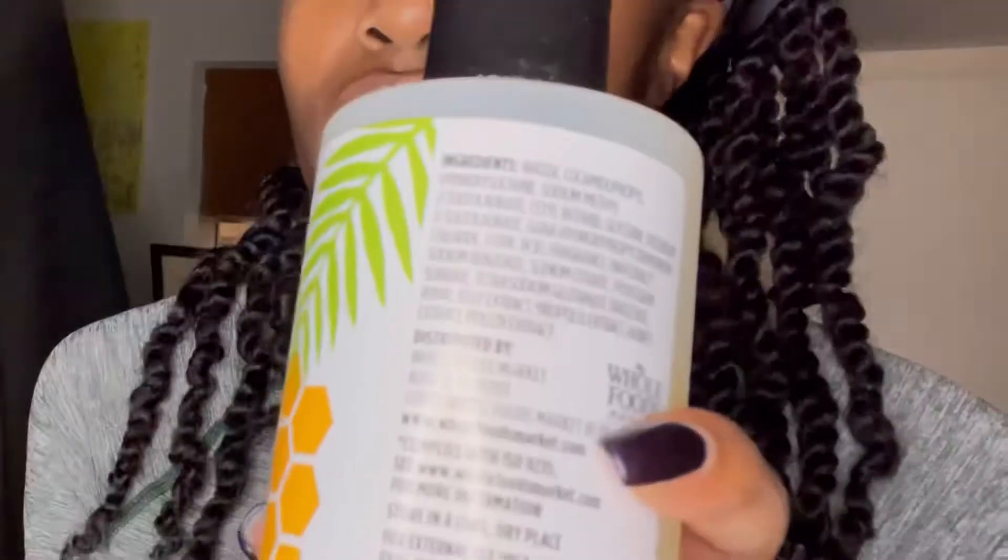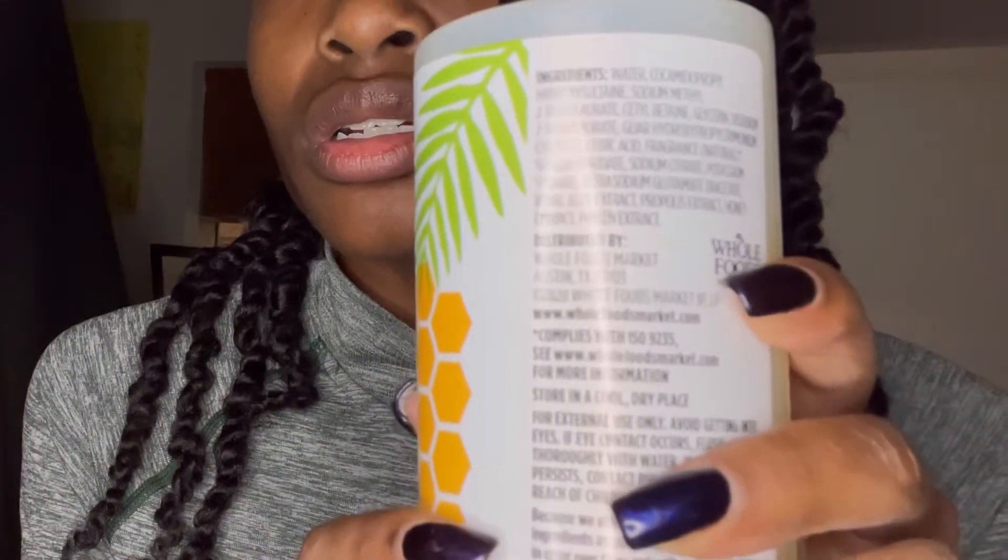This is the list of ingredients right here. You guys probably can't really read it, but this is a very small list of ingredients. Some of these, at first glance, are a little hard to pronounce. I looked up six or seven of the ingredients — basically the ones that were kind of looking weird, like I couldn't pronounce them. So that's what I looked up and we're just going to get into it.